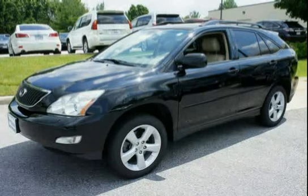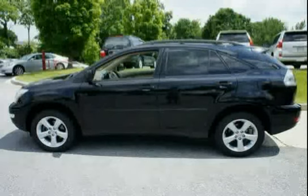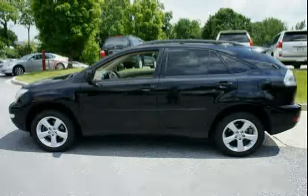This 2006 Lexus RX 330 is equipped with a navigation system, heated front seats, genuine wood trimming on all doors, center console, and shifter island.